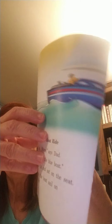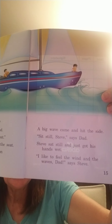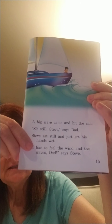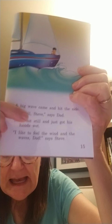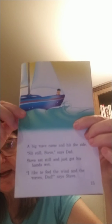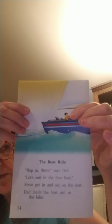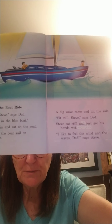So who took Steve sailing? Dad did — his dad. Why did Steve only get his hands wet? Because he listened to his dad. His dad said 'Sit still, Steve,' and he obeyed his dad, boys and girls — he only got his hands wet when the waves came up. See how important it is to obey our mommy and daddy? I'm so glad that Steve and his dad had on life jackets. Steve listening to his daddy kept him safe when that big wave came up.